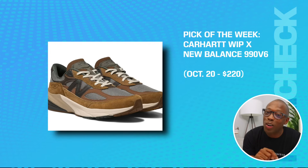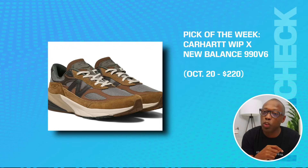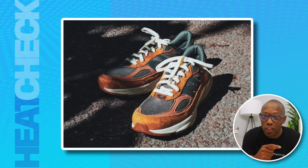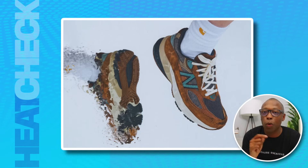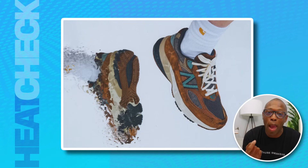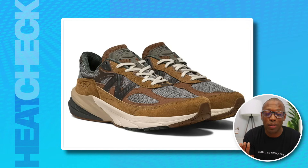Our pick of the week is the Carhartt WIP Work in Progress New Balance 990D6, on the 20th for $220. With duck canvas, double knee pants, worn jackets, and boots in mind, this latest collab between Carhartt and New Balance is one that looks like it works a 9-to-5 at a steel mill and comes home to a wife, two kids, and a dog in the suburbs. Only thing missing is a TV with a game on.